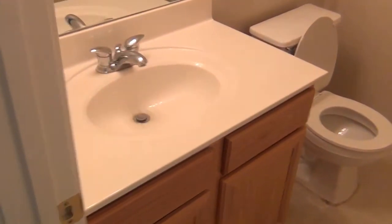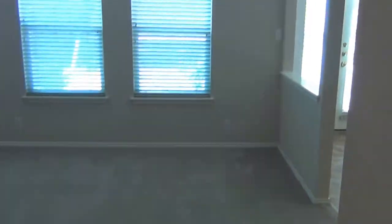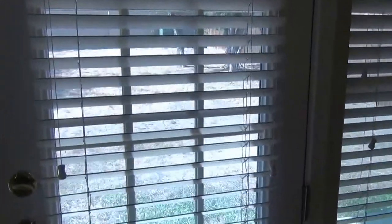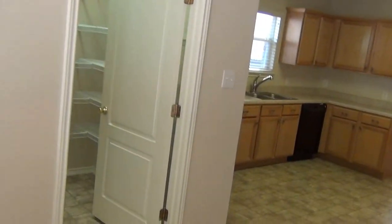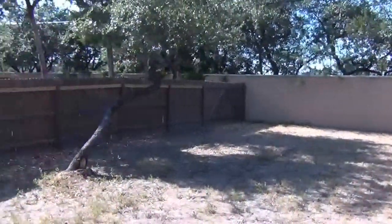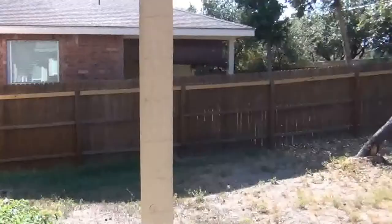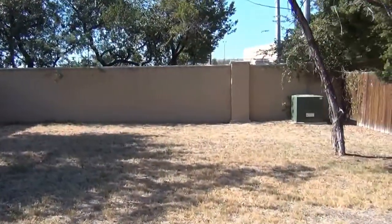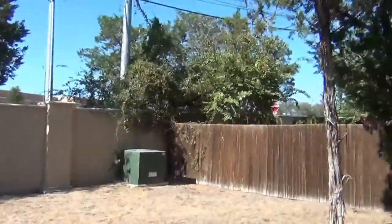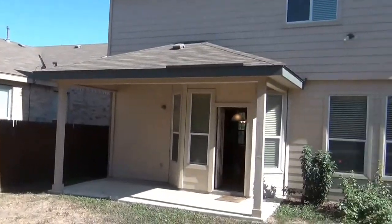This is the downstairs bathroom — single vanity with a little linen closet in there. That's the half bath. Take a quick look out here on the patio. Fairly good sized yard with a couple of trees in the backyard. I believe that's the top of a school over there. Right around here to the porch in the back of the house.